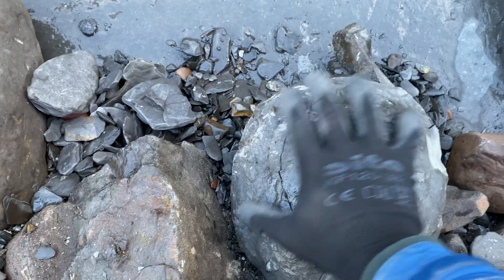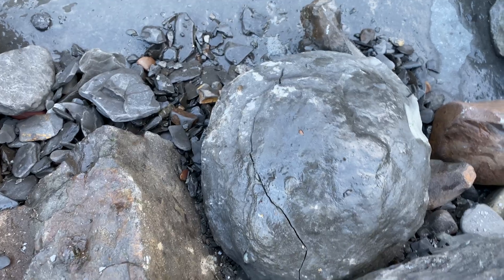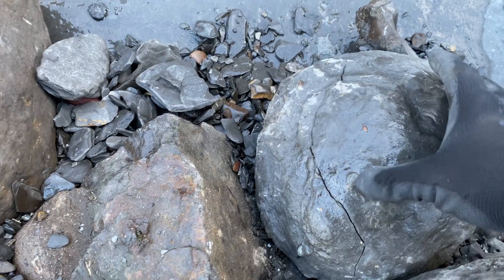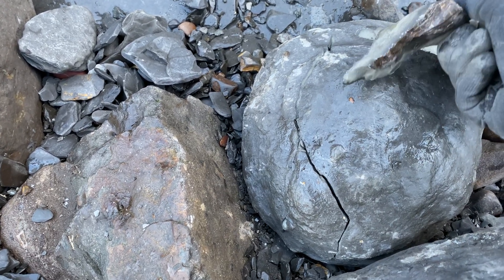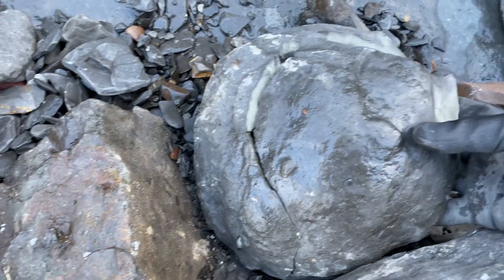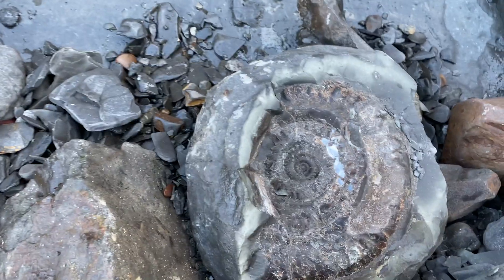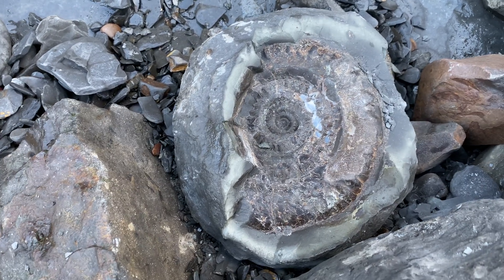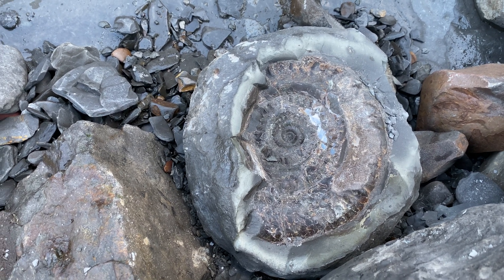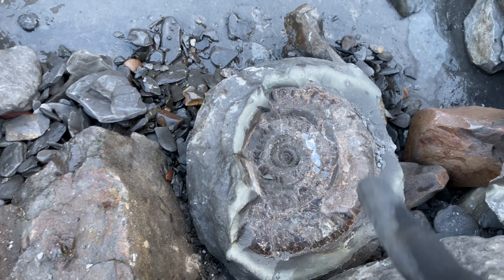I've just found this really big dinner-plate-sized nodule. Never usually have any luck with these but I'm giving it a tap. It's broken in a few sections so if there's something in it, it's probably going to be naff, but moment of truth. That looks like a Hildy — oh my god, that's big, that's really big! That's going to add some weight in my bag. Flipping heck. Brilliant — chuffed to bits with that.